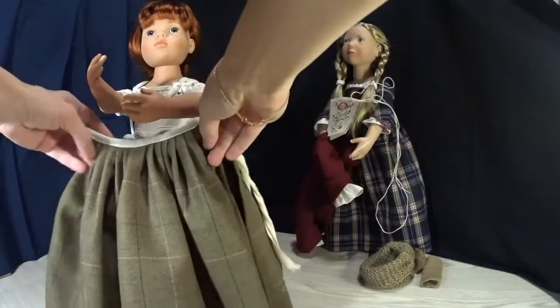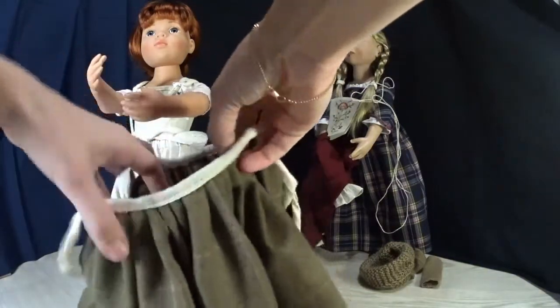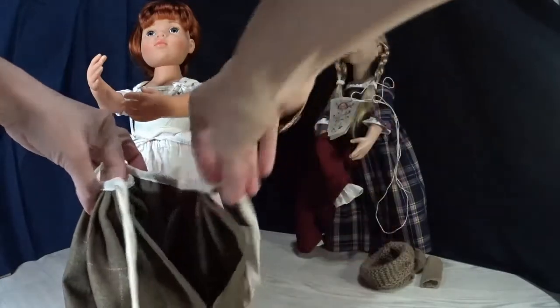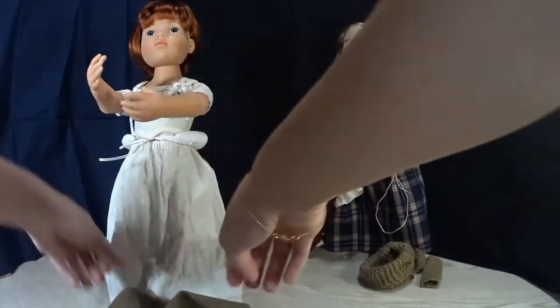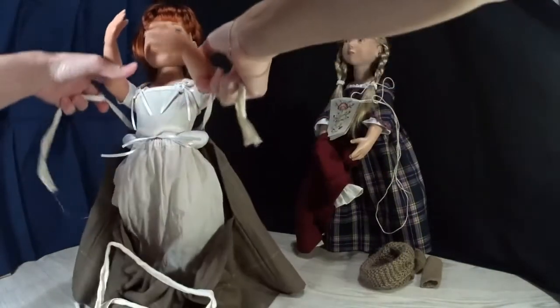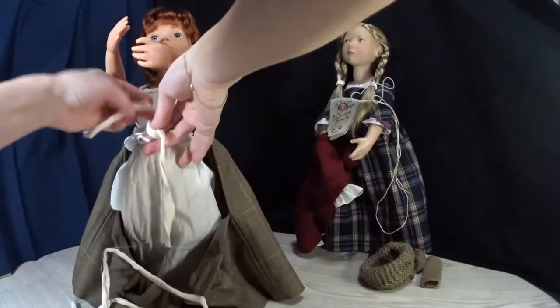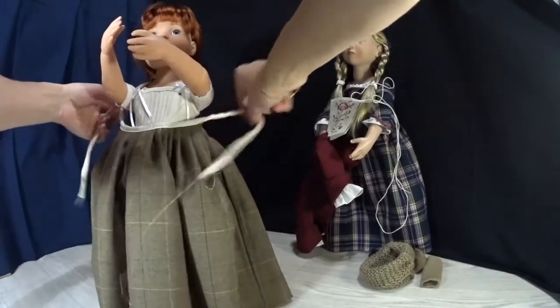Now we will do the over skirt. It's made from wool, and the pattern is really close to Claire's in the series — it's not tartan, but it's a really good one. It has slashes on the sides to give access to the pockets if you wear them. My girl won't wear pockets, but we'll still be close to historical fashion and make the skirt as it should be. The back part goes first — we tie the back part of the skirt on the waist, and then the front part goes on.